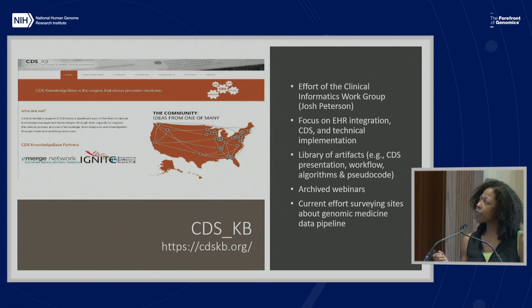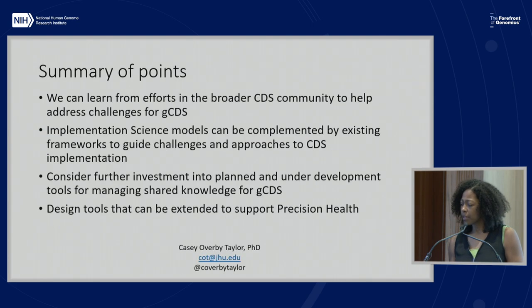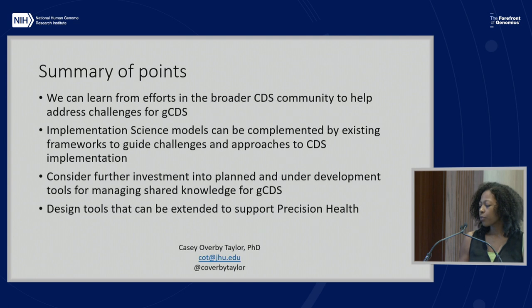There's also a current effort surveying sites about the genomic medicine data pipeline, getting community input. The summary of this presentation is: we can learn from efforts in the broader CDS community to address challenges for genomic CDS. Implementation science models can be complemented by existing frameworks to guide understanding of challenges and approaches to implementation. We should consider further investment in planned and underdeveloped tools, such as the four presented here, and the design of tools can be extended to support precision medicine.